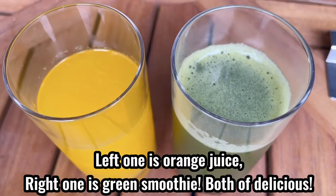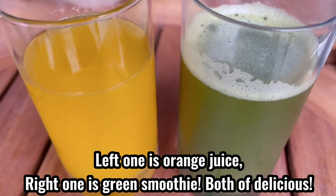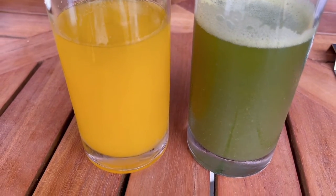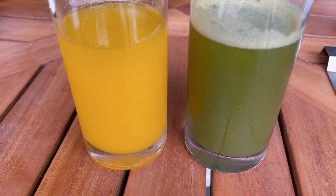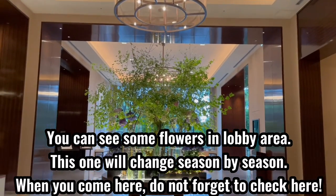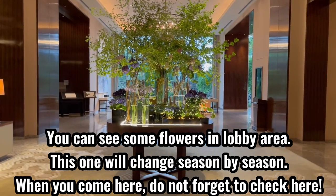The left one is orange juice, the right one is a green smoothie. Both are delicious. You can see some flowers in the lobby area — this arrangement changes season by season. When you come here, don't forget to check it out.